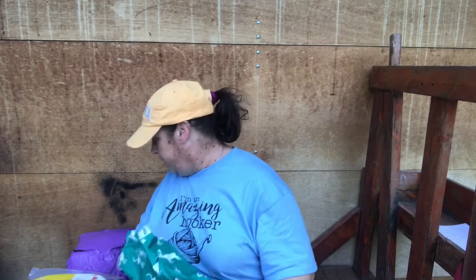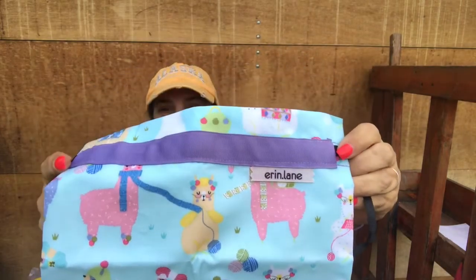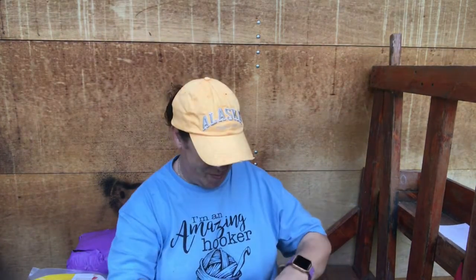I have two more acquisitions. My new Erin Lane bag from her subscription has cute little llamas. I'm not going to start a new project... I might start a new project. I have three, actually four, new bags here.